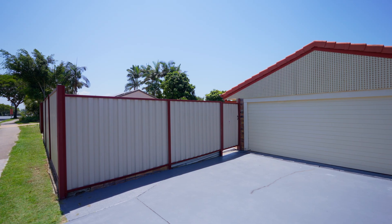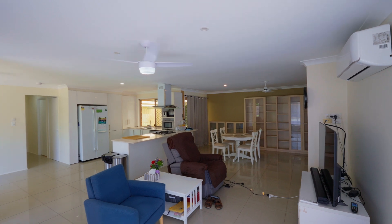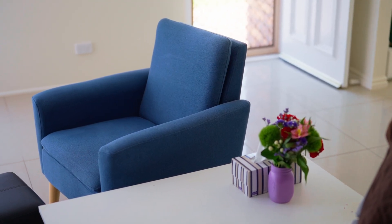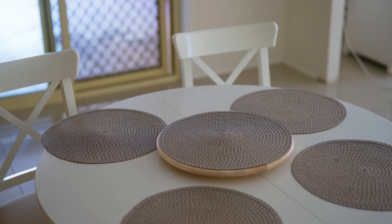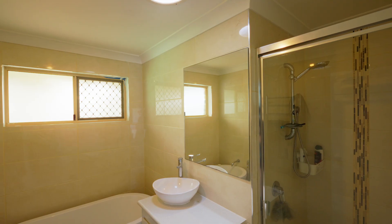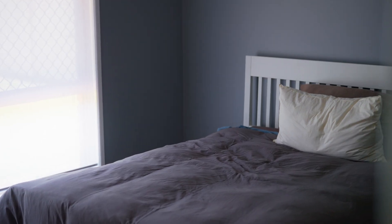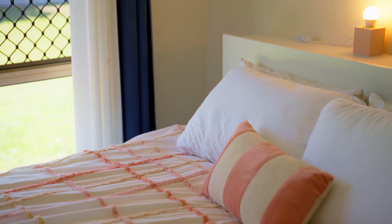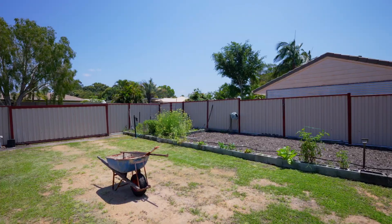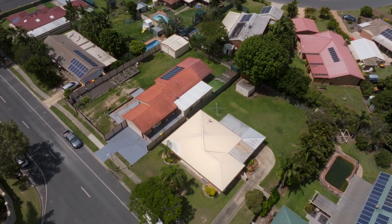Introducing 169 Bellini Road, right in the heart of Burpengary. A beautiful low-set spacious brick home offering four bedrooms, two bathrooms and a double lock-up garage, with an additional large double bay lock-up shed at the back of the property on a generous 1,000 square metre block of land.